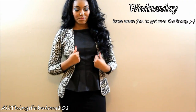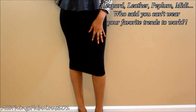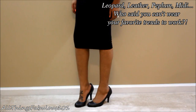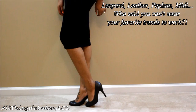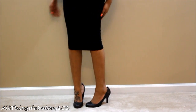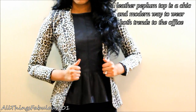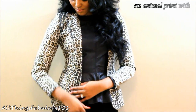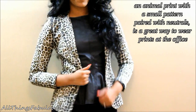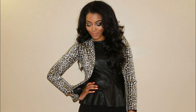For the Wednesday look I decided to go with something bold and trendy but still wearable. I'm wearing a leopard-printed blazer from Zara. Even though it's an animal print, it works for the office because the print is small and it's in a neutral color palette. Neutral color palettes make prints more wearable for the office because it tones them down.